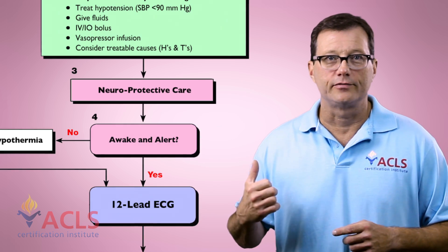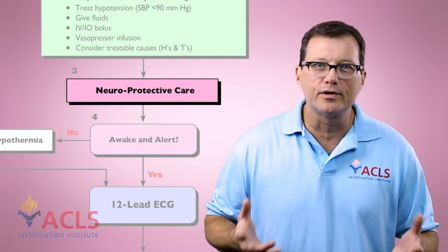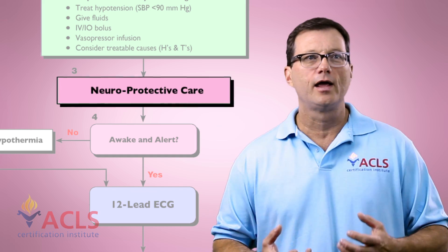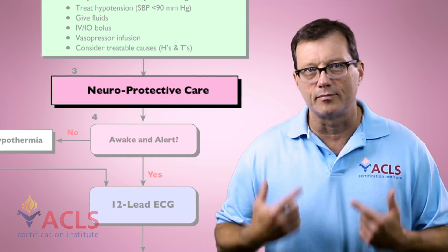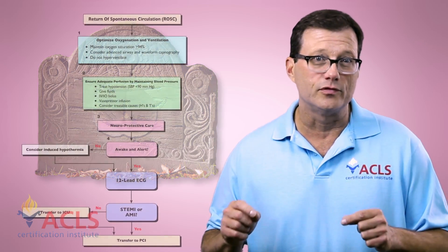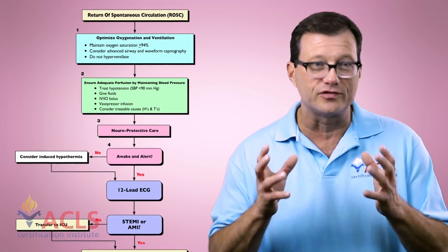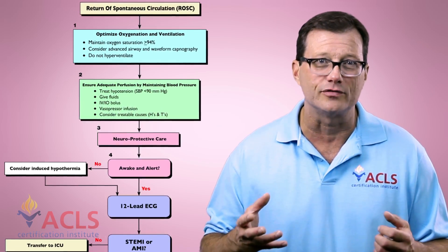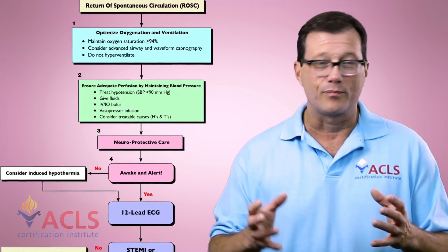Next, let's talk about neuroprotective care, which is really the goal of everything we're trying to do. We want to get the heart started, have them oxygenated and ventilated, and maintain perfusion — but we've got to save the brain. As soon as the patient cardiac arrests and there's a lack of oxygen to the brain, the brain goes into anaerobic mode. Chemical changes start to take place and cellular death begins. When we restore perfusion and oxygenation, the body wants to repair those damaged brain cells, releasing free radicals that cause further brain cell damage.